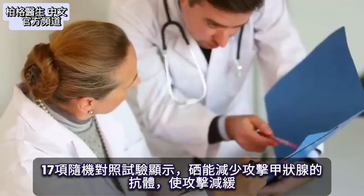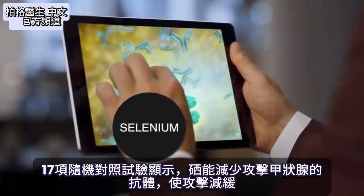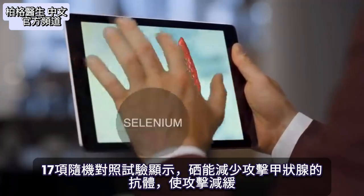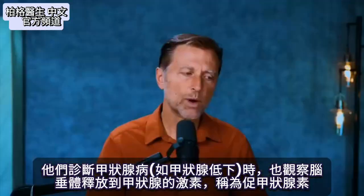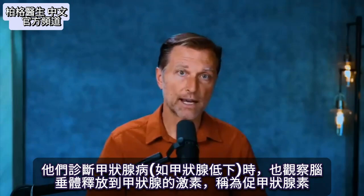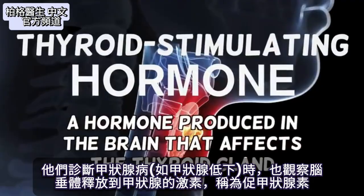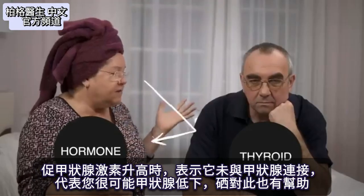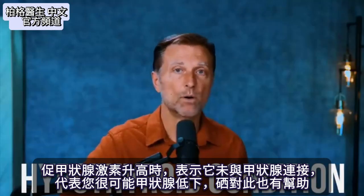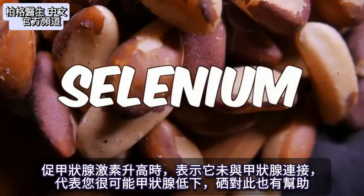In 17 randomized control trials, it has been shown that selenium reduces the antibodies that are attacking your thyroid, and selenium can slow down that attack. Even the way they diagnose thyroid conditions like hypothyroidism — they look at the thyroid stimulating hormone released from the pituitary. When that hormone goes up, the thyroid isn't responding, indicating a hypothyroid condition. Selenium also helps that condition too.